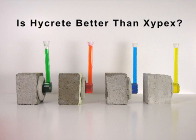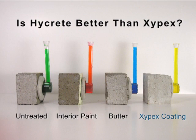In the video you are about to see, we have untreated concrete, concrete coated with interior paint, concrete coated in butter, and concrete with a surface treatment of our Xypex product.